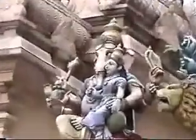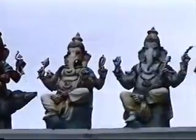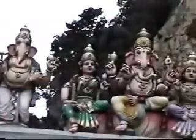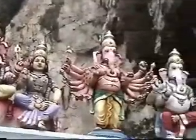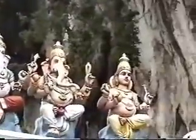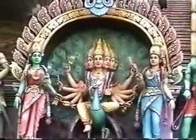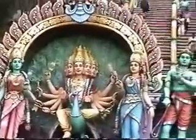Ganesha is the most decorated and the most popular of all Hindu gods. One can see just lines of different Ganesha statues here. Next is his brother — here one can see Shanmuga with his two wives, Valli and Deivani.